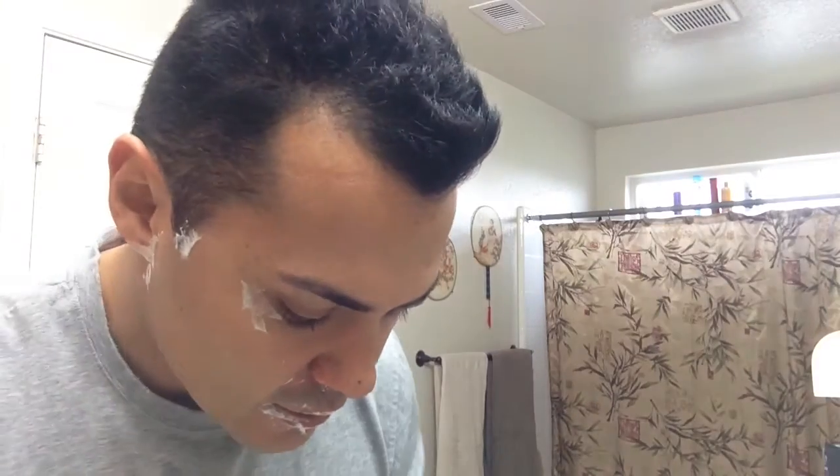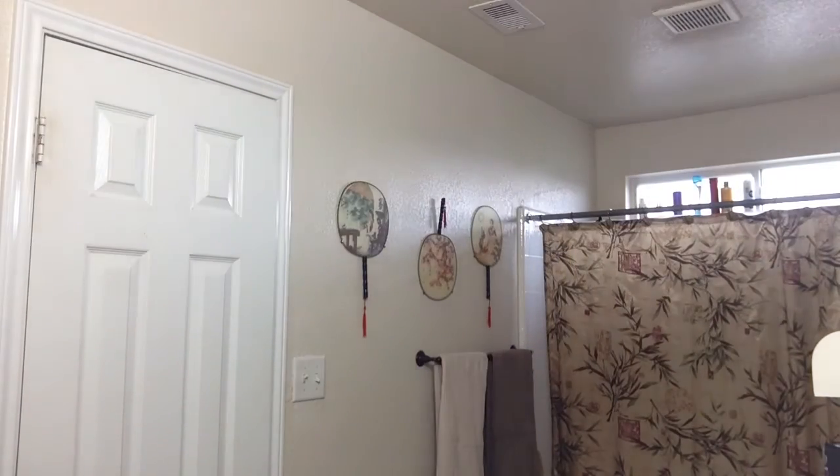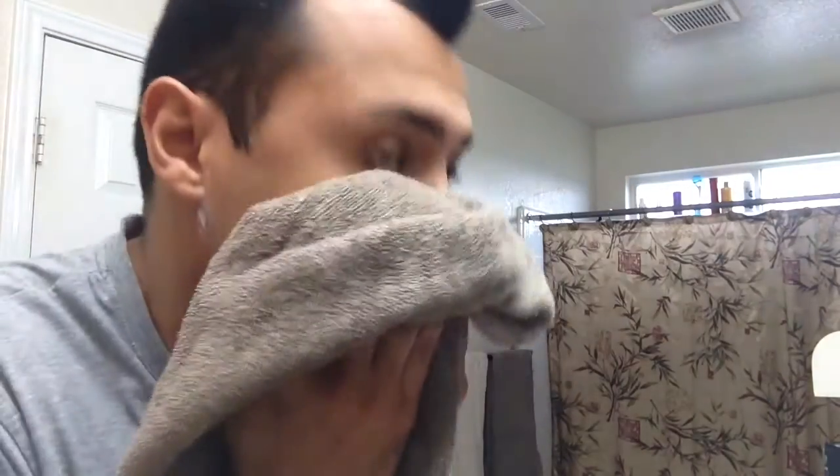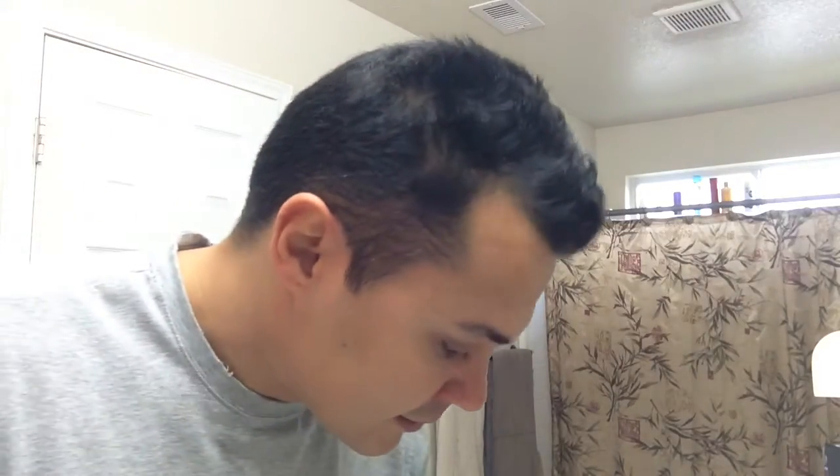I hope this scent lingers because it's really nice. Let's get the soap off. I wish I had a matching aftershave for this because it's really nice.